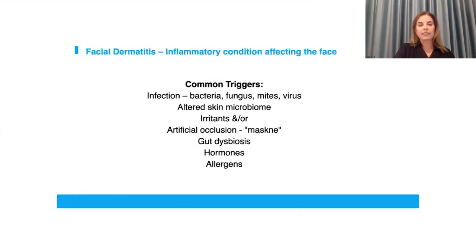Facial dermatitis, in its broadest sense, is an inflammatory condition affecting the face, and it can be triggered by many things: infection, various types of bacteria, fungus, mites, viruses, depending on which part of the body we're dealing with. It could be due to an altered skin microbiome, caused by irritants — we're all familiar with maskne or that artificial occlusion that healthcare workers were suffering during the pandemic. Gut dysbiosis, hormones — mostly seen in puberty and in women up until perimenopausal times — and allergens that create a true contact allergy.